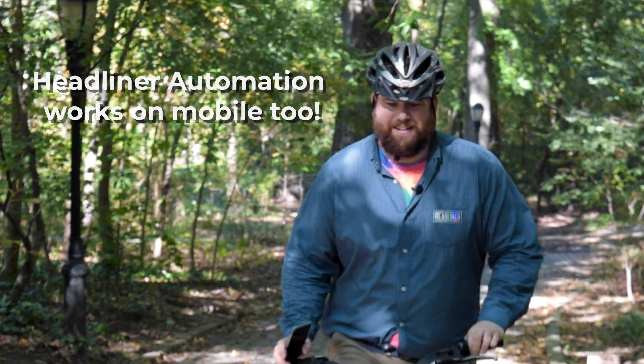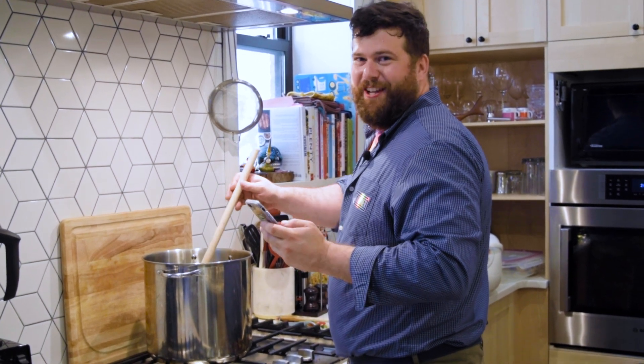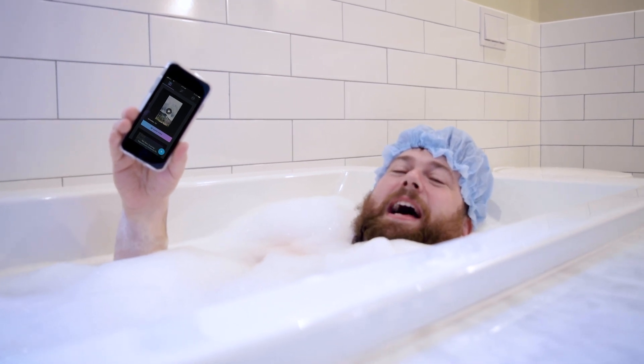Headliner automation works on mobile too. I just made a video on the way to my Saturday morning Pilates class. I'm making Headliner videos while stirring this delicious beef bolognese. I'm making videos in this luscious lavender bubble bath.